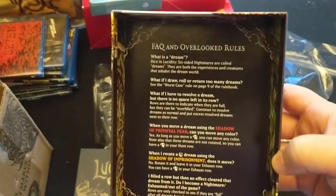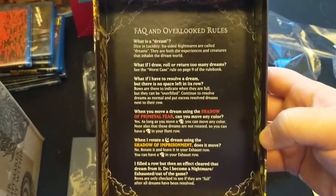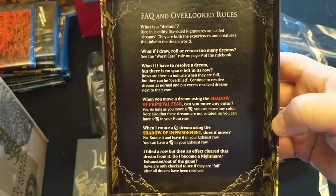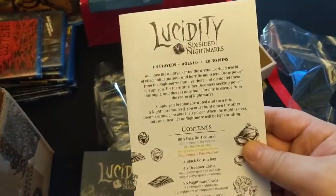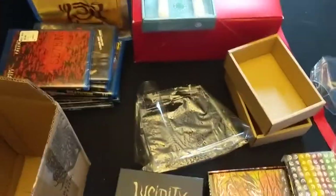So — FAQ and overlooked rules. I love how they did this right on the box itself. Some errata is placed on the box. These are your core — this is your core rulebook here. Look at that — the art is just so cool.